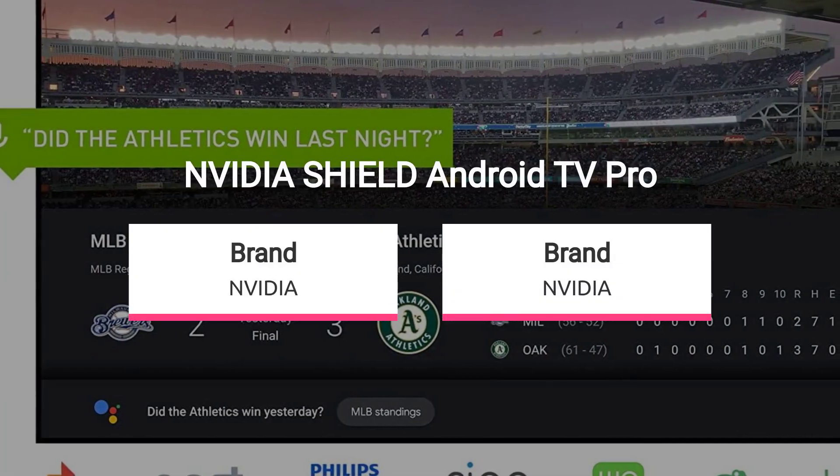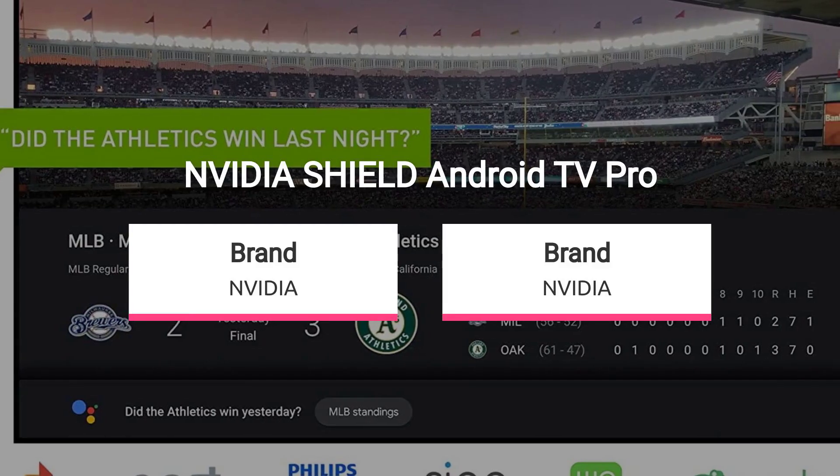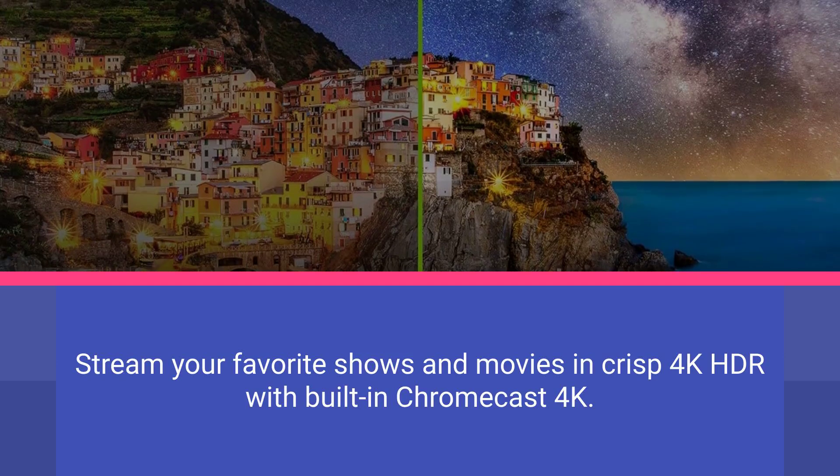Access the most 4K content from Netflix, Amazon Video, Apple TV+, Disney+, and more. Stream your favorite shows and movies in crisp 4K HDR with built-in Chromecast 4K.